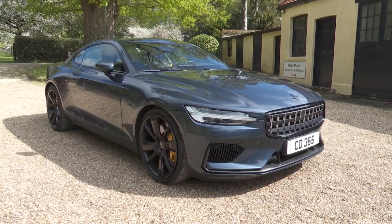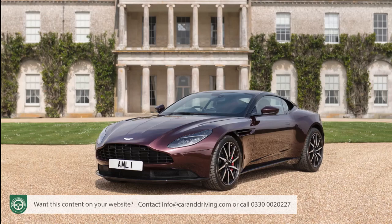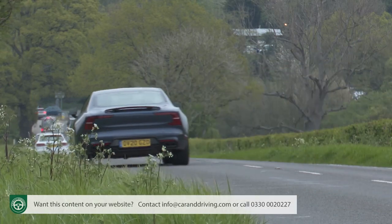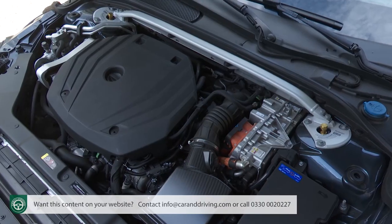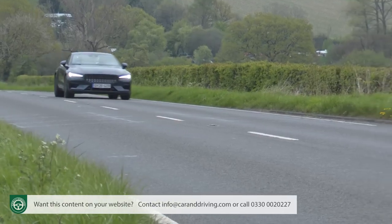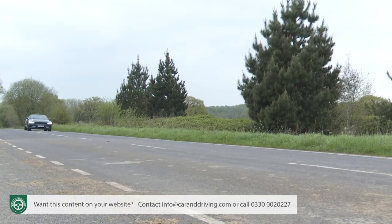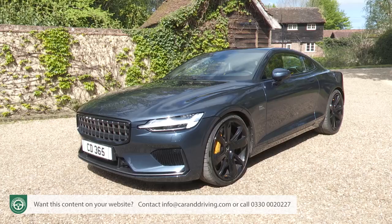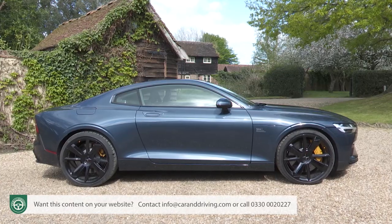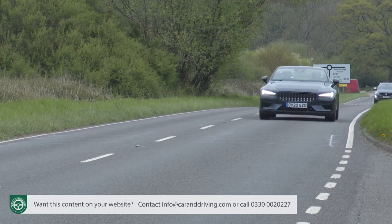The Polestar 1 is a premium GT coupe for the Bentley Continental GT and Aston DB11 set that, instead of throaty V8 or V12 power, delivers the ultimate in plug-in hybrid technology. It can go further and faster than any PHEV has gone before, plus it's astonishingly fast, very exclusive, exquisitely finished and extremely rare. Did you ever think a Volvo-derived design could be this exotic?